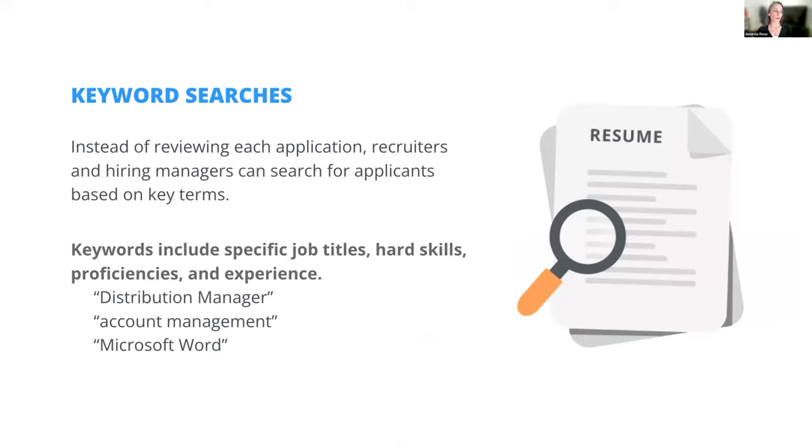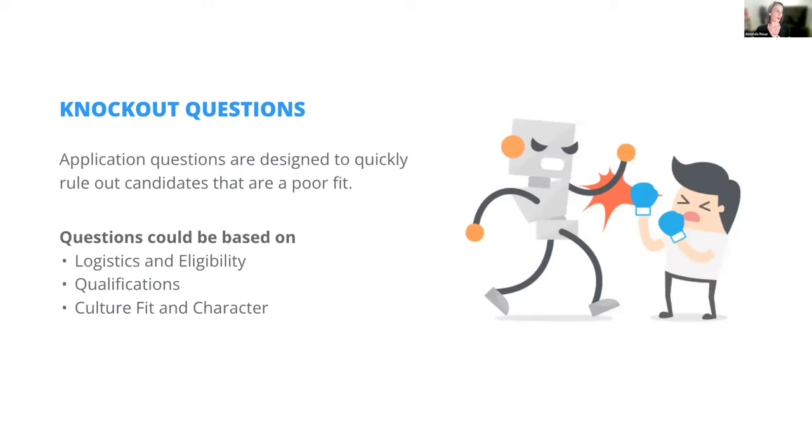Keyword searches are very important — make sure your resume contains the right keywords. Even if a recruiter is not using an ATS, they're still looking at your resume and picking out those skills. A generic resume is not going to cut it. Knockout questions are things like 'do you have at least two years experience in X, Y, and Z field?' — they're a yes/no thing; you either have the experience or you don't. The ATS is taking those into consideration as you move through the process.